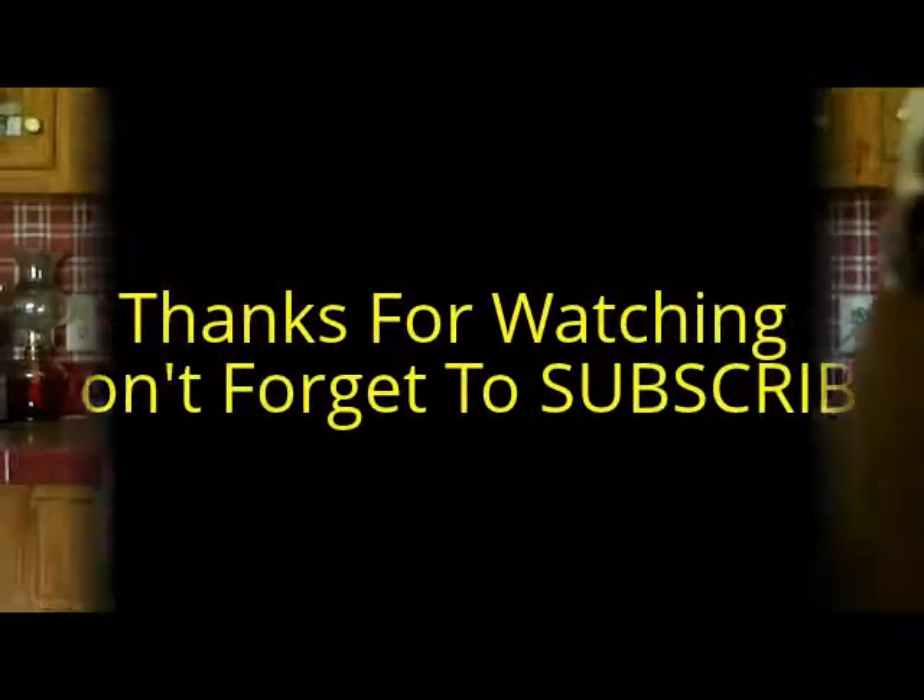That's the end of my haul, you guys. If you like any of the items, leave your comments below. Please don't forget to subscribe — it's free — and give me a thumbs up if you like this video. I really appreciate you all for watching. Have a blessed day, and I'll talk to you next time on my next video. Bye!